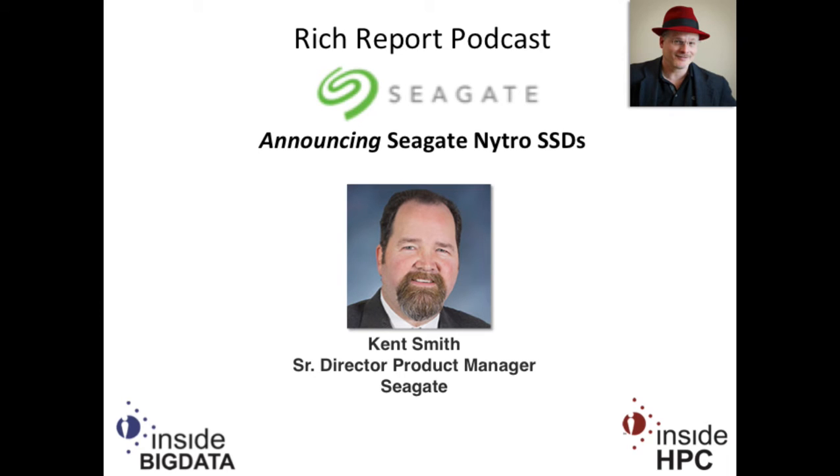Welcome to The Rich Report, a podcast with news and information on high-performance computing. Today my guest is from Seagate — Kent Smith, Senior Director of Product Marketing. Kent, how are you doing today? I'm doing great, Rich. Welcome back, Kent.